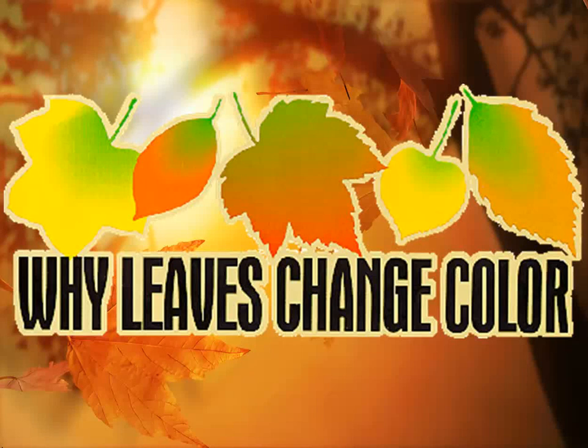Welcome and thanks for joining us. Our topic for this session will be: why do leaves change their colors?